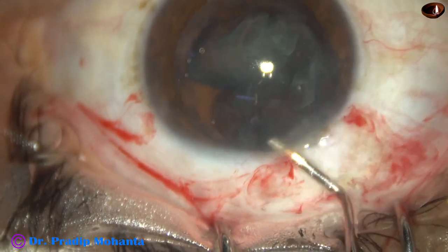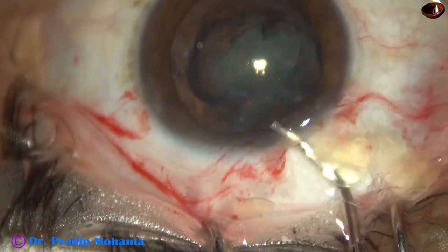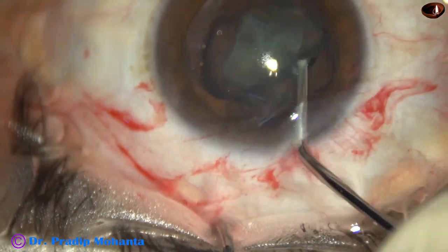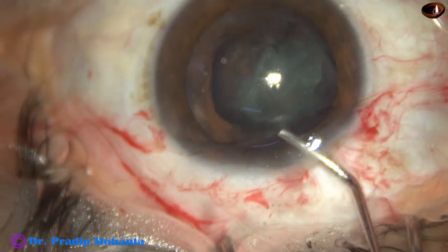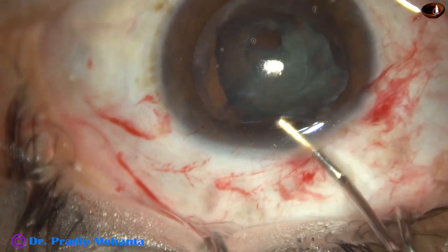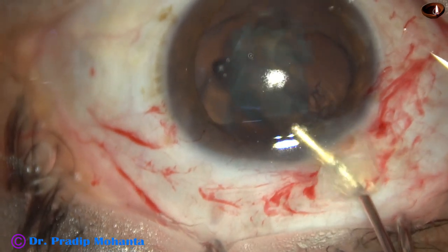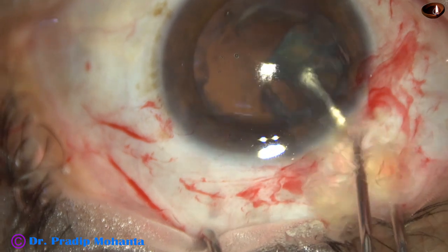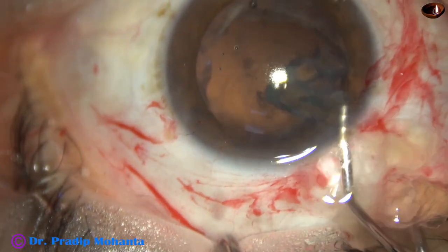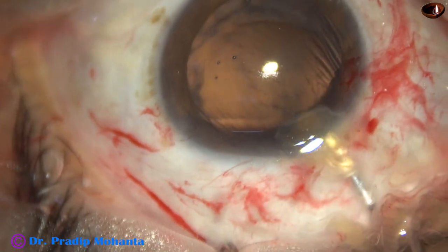Whatever has happened, happened within two minutes of the surgery, and now for the next 30 minutes I had to work very hard with great focus to overcome this complication. This is an edited video and you don't have to spend 30 minutes — it has been edited to eight minutes. I am going to express my thoughts; please watch this video till the end, and at the end you will see the post-op pictures.